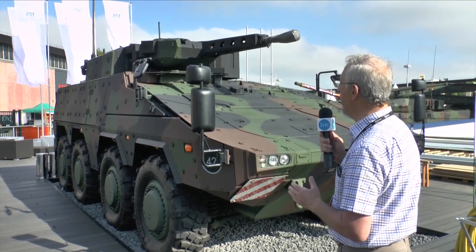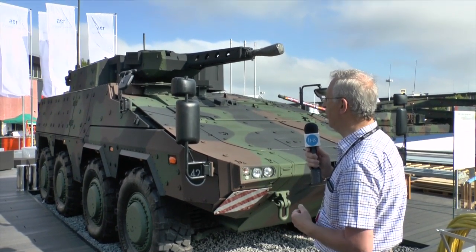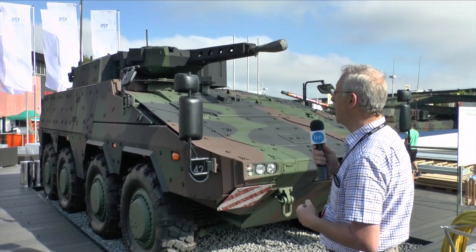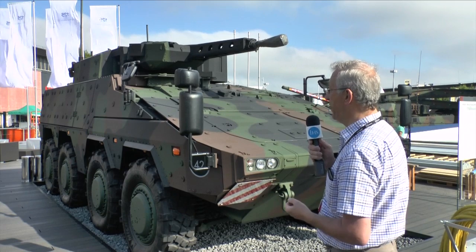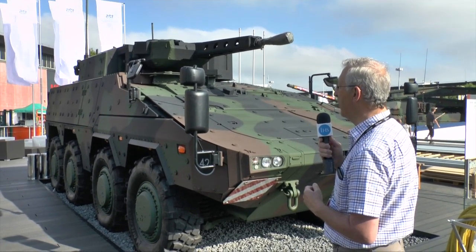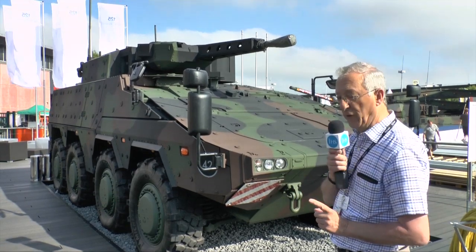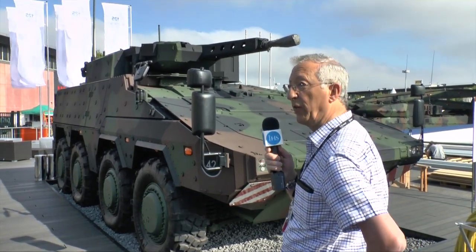This vehicle is aimed mainly at the export market, and it is just one of a number of vehicle versions of the Boxer which are now being developed. Other versions could potentially include recovery vehicles, as well as a higher level of protection. An unusual feature of the Boxer is that the rear mission module can be taken off if required.